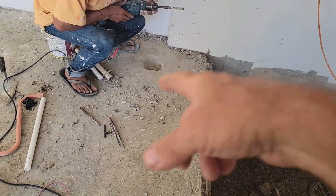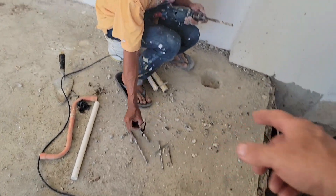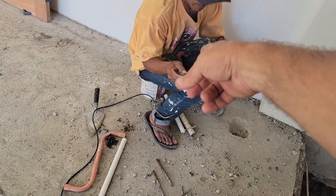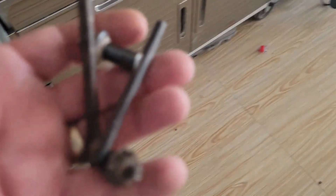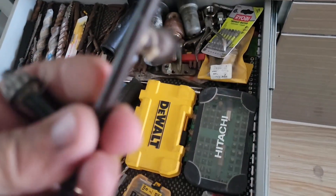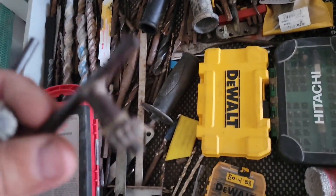I might have a better chuck key for that drill. Bring the drill in here to my toolbox and let's look — I got a bunch of those keys and we might have one in better shape because that one's pretty worn out. Yeah, I had several replacement keys. This one here is just worn out — these guys have done so much work with that drill. I always keep extras off other drills. If you have a drill break, man, hold on to those spares.